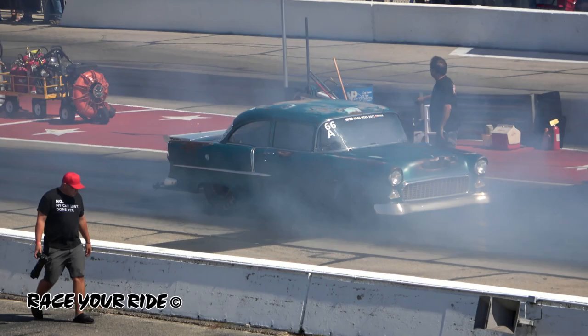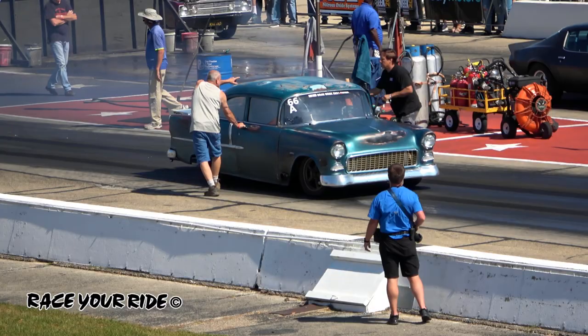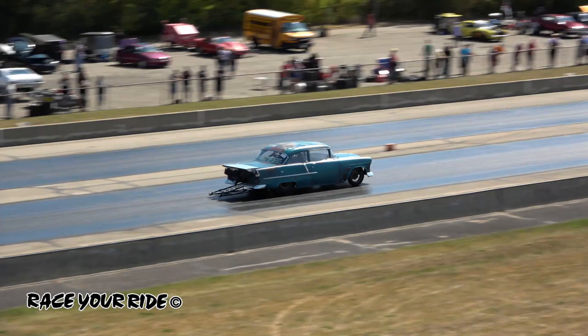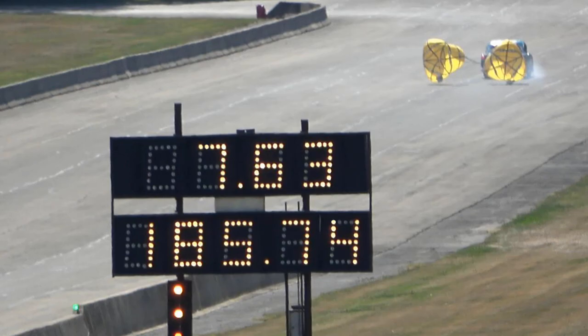This is a car with turbo big-block power. They've got numbers so far of 7.69, and one of the best runs in the 80s. That's 7.63 at 185 miles an hour — Alex's personal best right there, improving their earlier number of 7.69. That is 7.63 at 185.